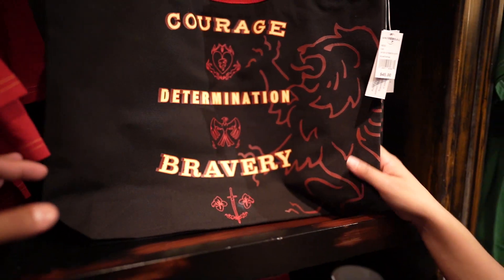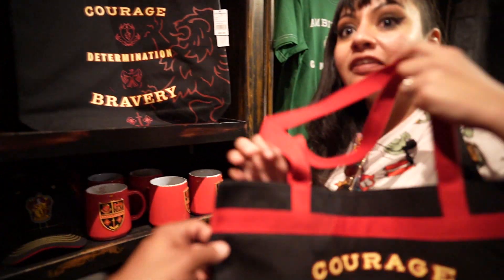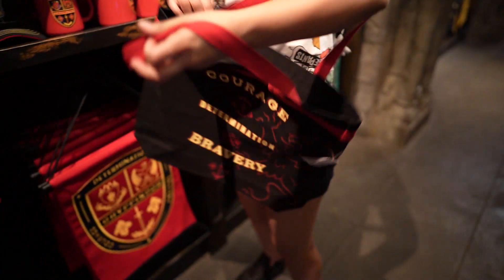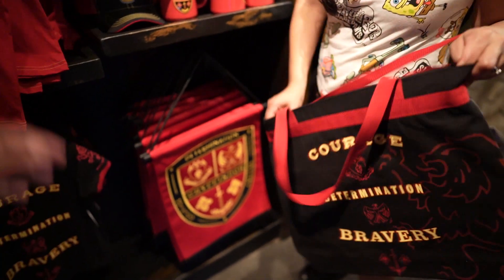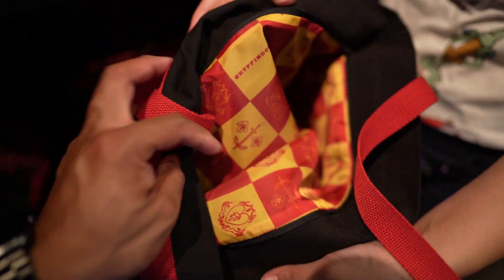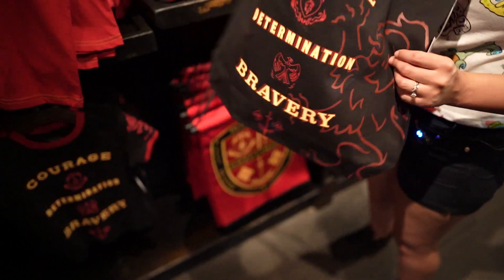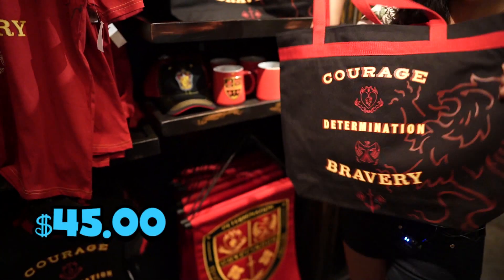I'm digging the totes — perfect for groceries, the beach, folders, notebooks. That's the Gryffindor one — Courage, Determination, and Bravery. And it has a zipper so your things don't fall out. It even has that really nice classy lining. Just a single drop-in pocket on this one, but I can see putting it to definite use. This one is priced at $45.